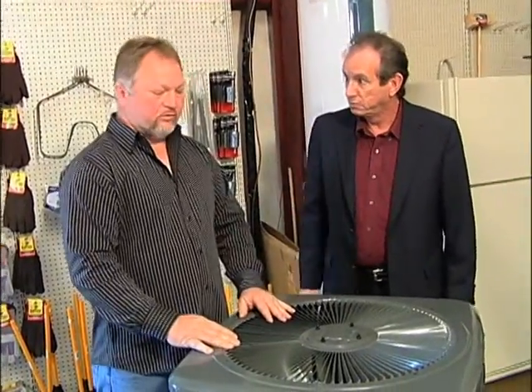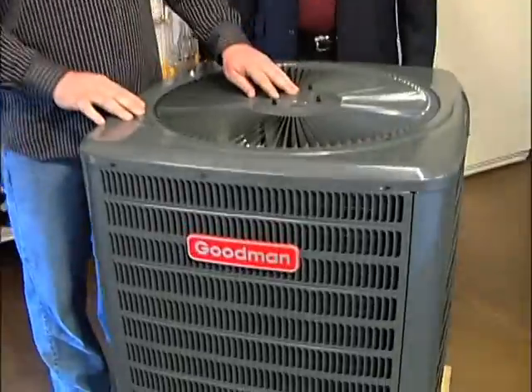Yes, we have these Goodman units starting at $2,500 installed. My licensed contractor can come out and give you an estimate. We can do this on any size home anywhere in Davidson County. That's any home. You've got great warranties too — these things have 10 years, compressor and parts.